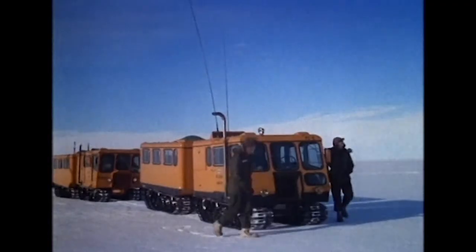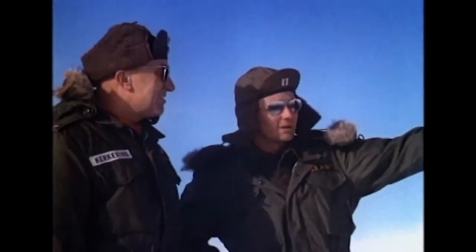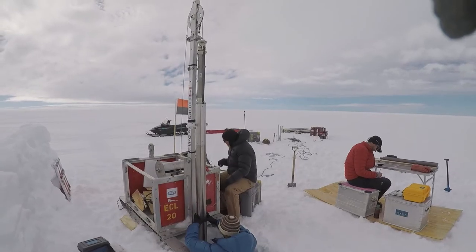One of the main reasons we have a Camp Century climate monitoring program is because we are not really very certain what's going to happen with Camp Century in the future as climate changes. When Camp Century was built, the US Army engineers deliberately chose a site that received no melt during the summer. But now Camp Century does receive some melt every year.